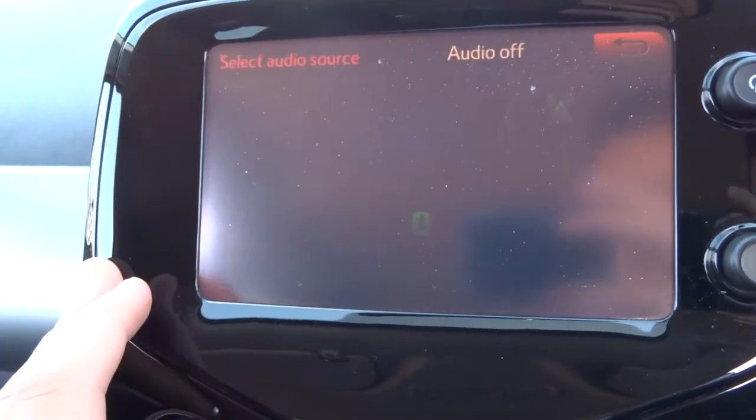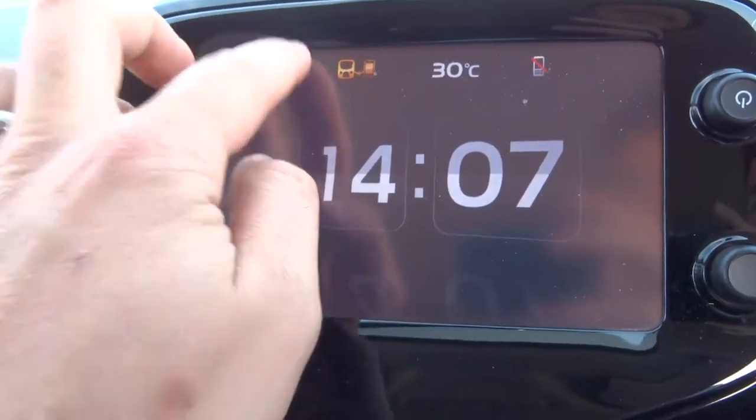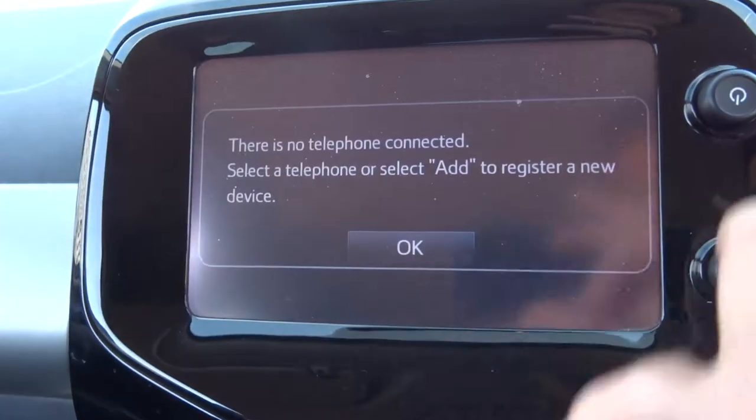You've got various different options on the media interface, including digital radio, Bluetooth audio, Bluetooth phone, etc.